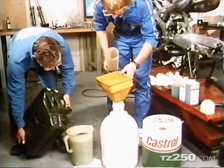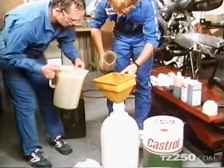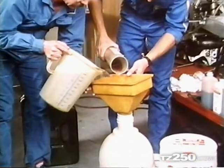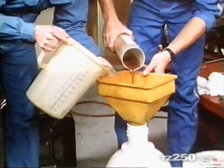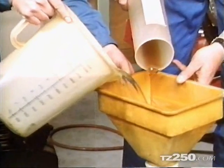Unlike cars or four-stroke engines, two-strokes need oil mixed in with the gasoline for lubrication. In a road engine, about 30% of the mixture is oil. In a racing engine, only about 5% is oil. And under racing conditions, a typical 500cc bike will do about 20 miles per gallon.